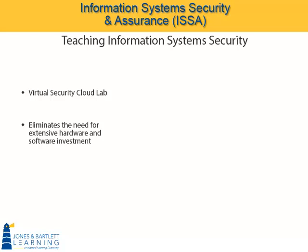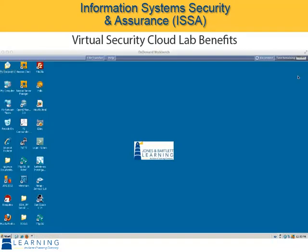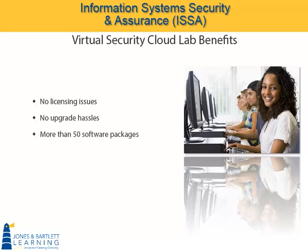And that's just the hardware. You also need the software. But with our VSCL, you don't have to worry about acquiring all that software, loading it across all the student machines, ensuring that all students see the same software setup and have access to the same versions. You don't need to worry about the licensing or about the upgrades. We have more than 50 different software packages loaded up in our current environment. In addition, we have enough servers and bandwidth to accommodate any number of students.